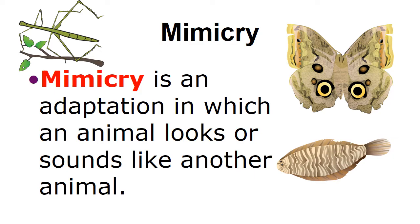The first adaptation is mimicry. Mimicry is an adaptation in which an animal looks or sounds like another animal.